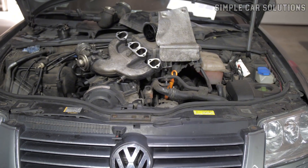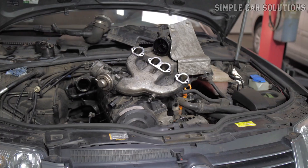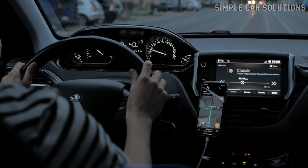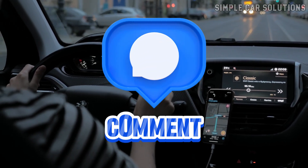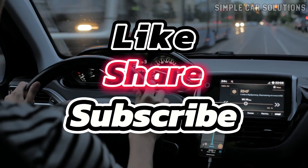That covers the main causes of a ticking noise in an engine, whether it's idling or accelerating. If you have any additional insights or questions, feel free to comment below. If this video was helpful, please click like, subscribe, and have a great day.